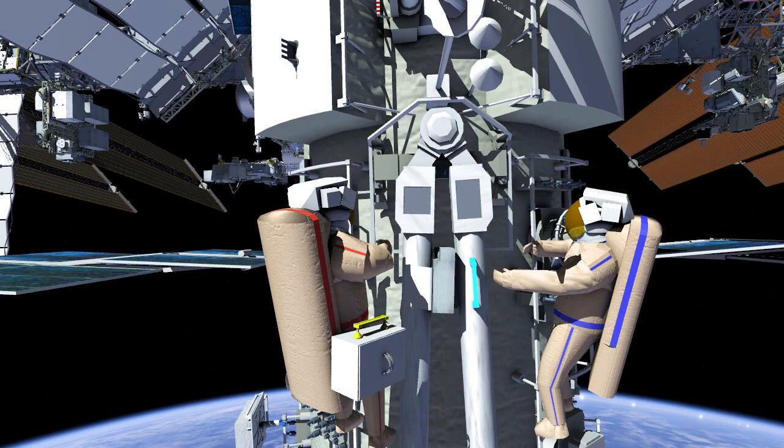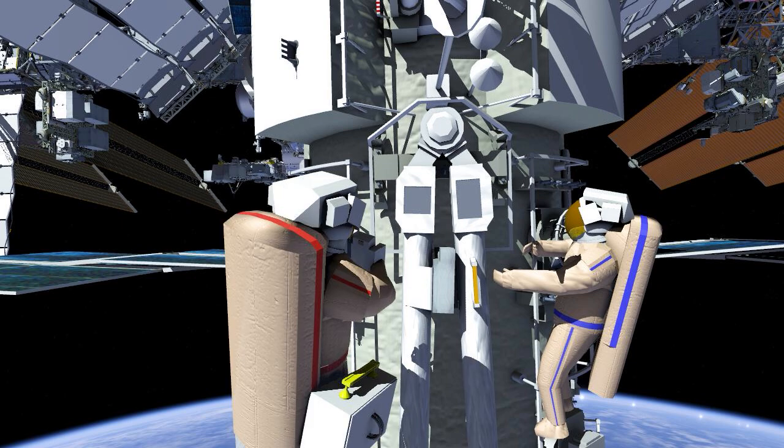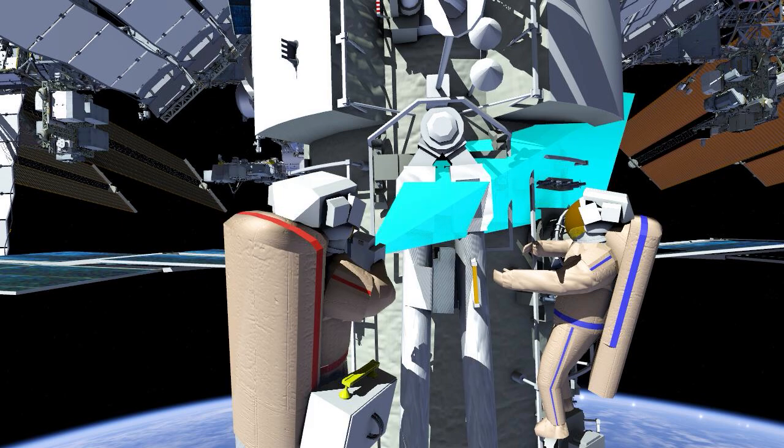The crew will finish installation on the last handrail near the ERA arm elbow on limb number two. Oleg will then take photos of the solar reflectors near the elbow.